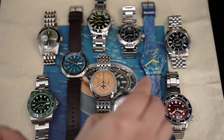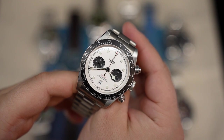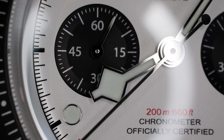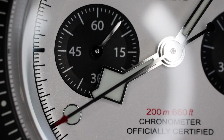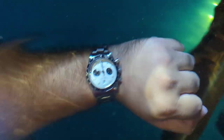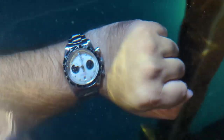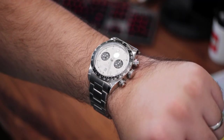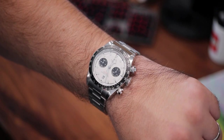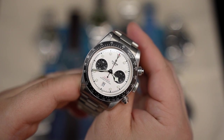Lastly, we have the Tudor Black Bay Chrono Panda. It's a lovely size with the best hand design of probably any dive watch — I will die on that hill. The snowflake hands are amazing. I like the loom and the retro design. This is the one I reach for when I'm not sure what to wear — a grab-and-go piece that matches any outfit and can go in just about any situation. It's a really solid piece.